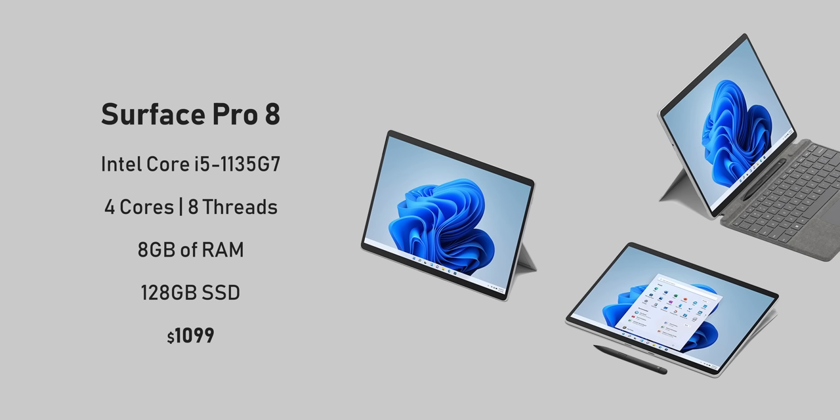Let's start with the price. The base model starts at $1,100, which gets you an 11th Gen Core i5 CPU, 8GB of RAM, and a 128GB SSD. Seriously, Microsoft — 128GB? Is that a joke? You know what's even worse? Spending an extra $100 to get a 256GB model. That to me is just not acceptable for the hard-earned money that you're spending.